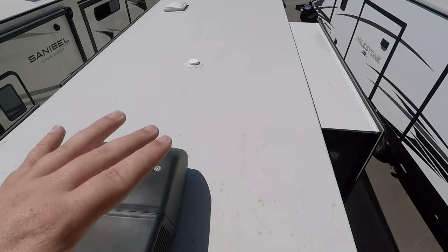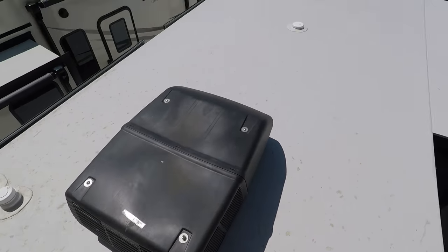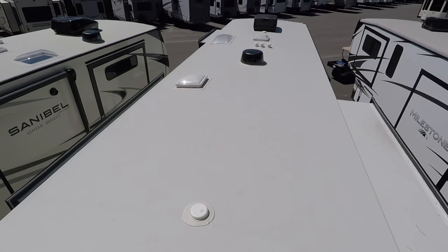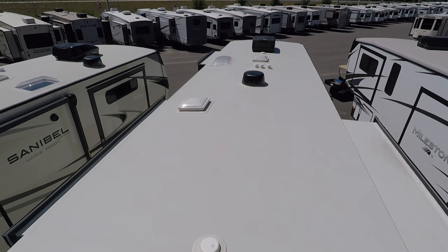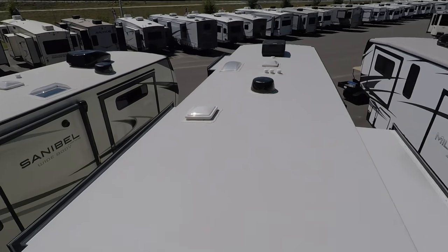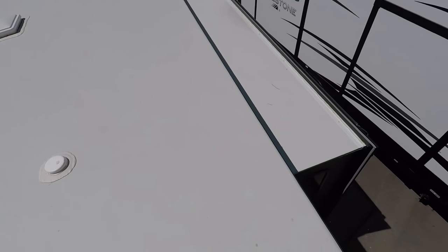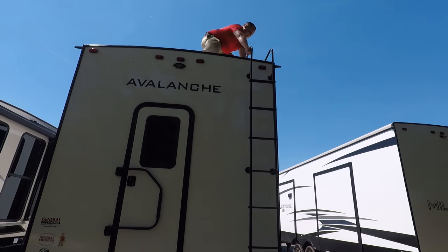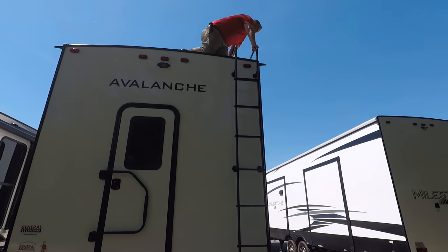Up here on the roof, you can see it's a fully walkable one-piece TPO roof. You have not one but two air conditioning units — I love that. Right up there is a Winegard digital antenna. And you have one, two, three, four huge slide-outs — fully walkable slide-outs as well.